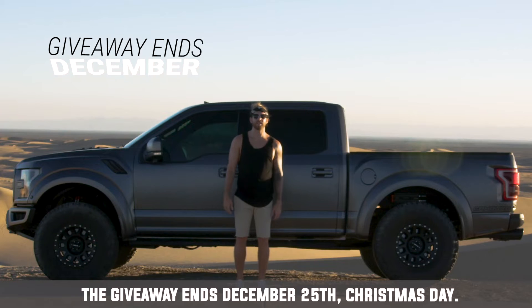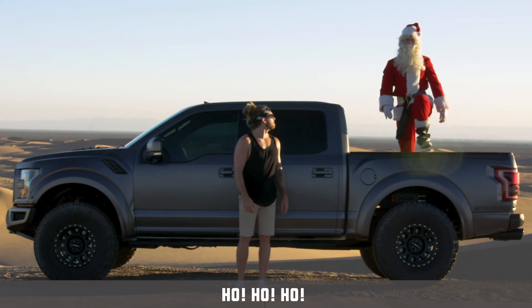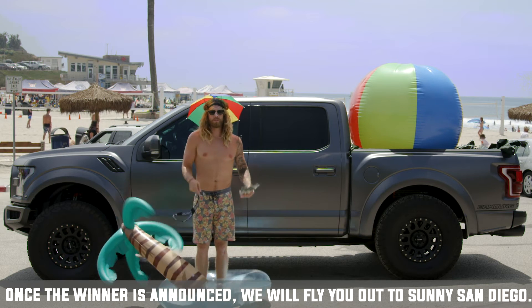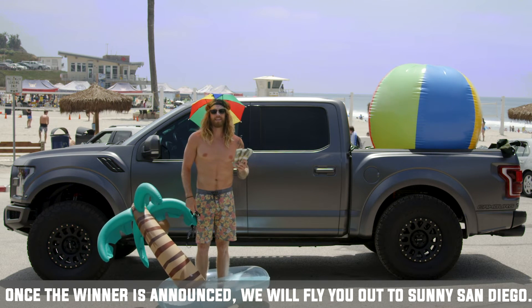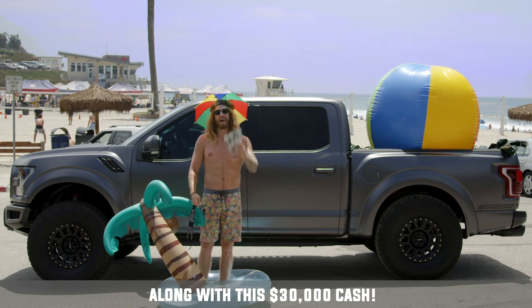The giveaway ends December 25th, Christmas day. Once the winner is announced, we'll fly you out to sunny San Diego, give you the keys to your new truck, along with this 30 grand in cash.